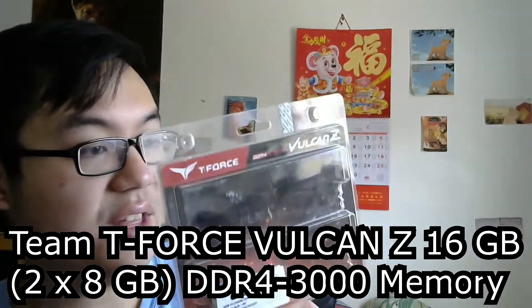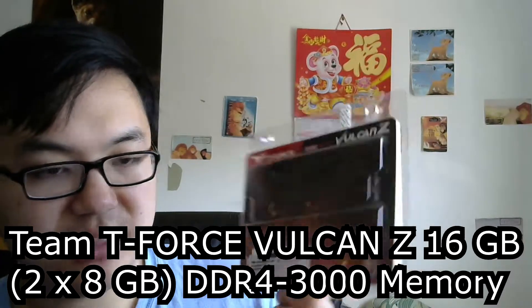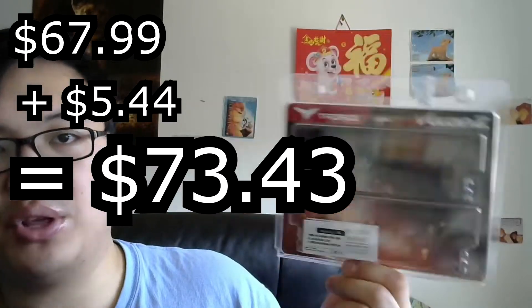The next item is my RAM sticks — T-Force Vulcan. These are two 8-gigabyte sticks, so 16 gigabytes total, rated at 3000 megahertz, which improves performance and stability. The initial price was $67.99, and with $5.44 in tax I paid $73.43 for these RAM sticks. I'm showing you the package they came in, though there's nothing left in it.